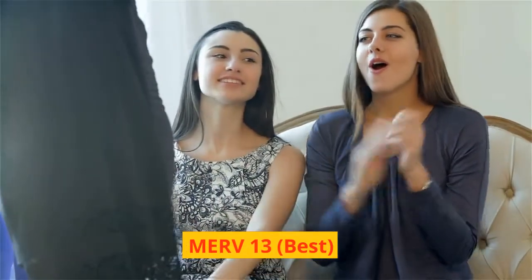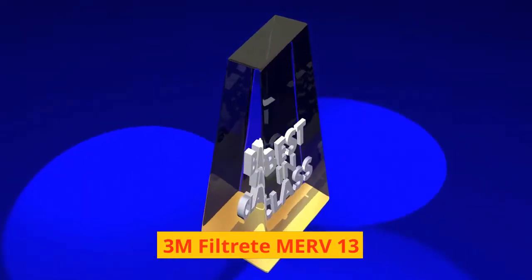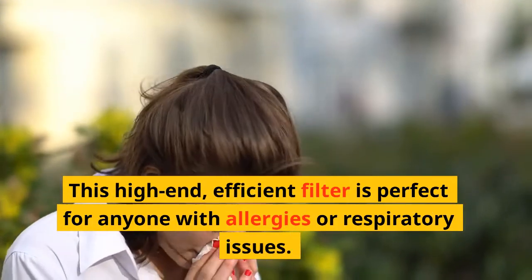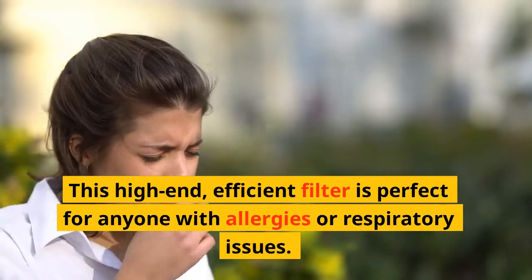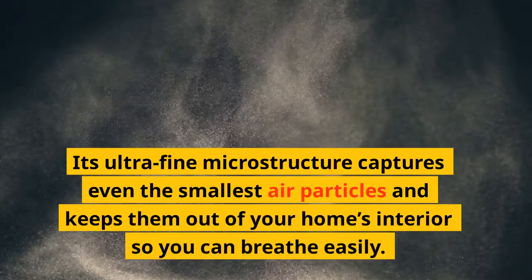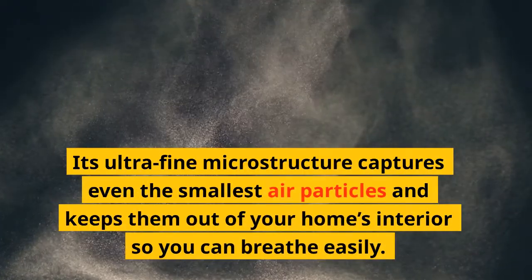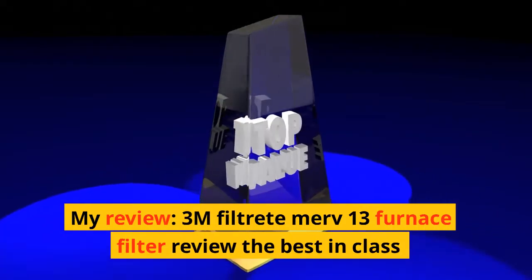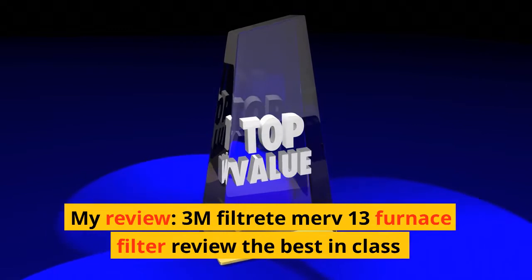MERV 13 — Best: 3M Filtrete MERV 13. This high-end, efficient filter is perfect for anyone with allergies or respiratory issues. Its ultra-fine microstructure captures even the smallest air particles and keeps them out of your home's interior so you can breathe easily. My review: 3M Filtrete MERV 13 Furnace Filter Review — the Best in Class.